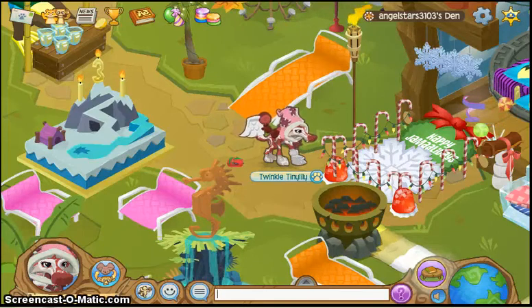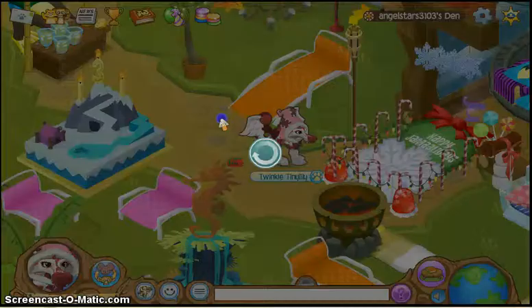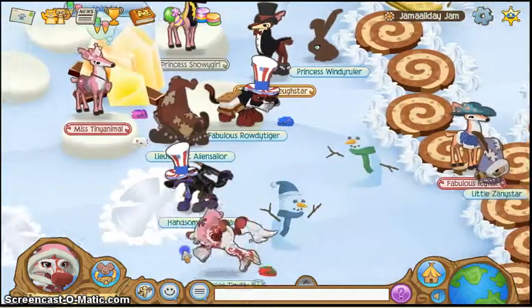Hello everyone, welcome to another video of Animal Jam. Right now there is a Jamaliday Jam party and I'm going to show it to you guys. I've been here before but it feels new to me.